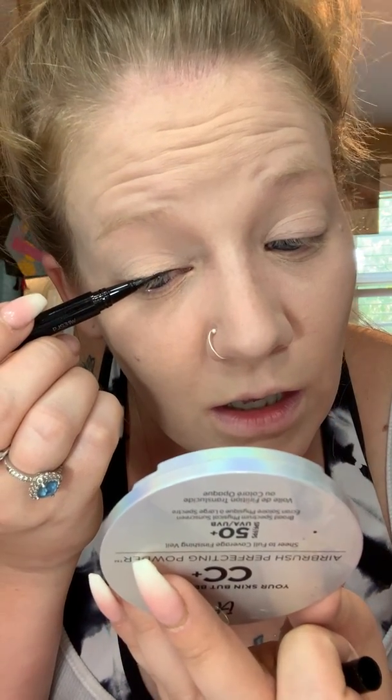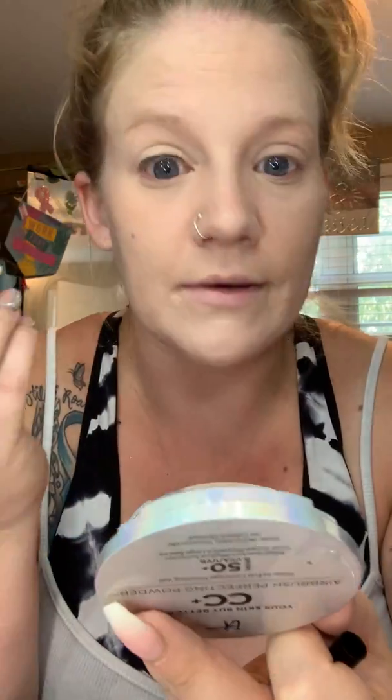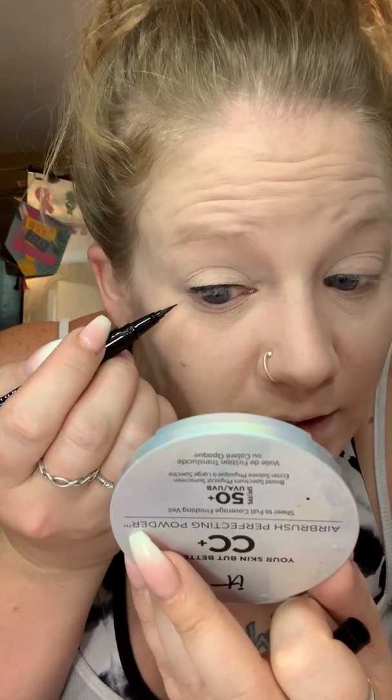I do not suggest rushing this part. This is NYX Epic Ink Liner in black — nothing fancy. I hate wings, y'all, I hate wings. I feel like every time I'm going to mess up.